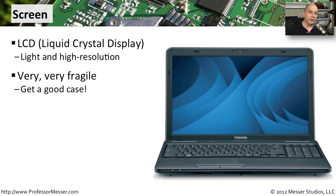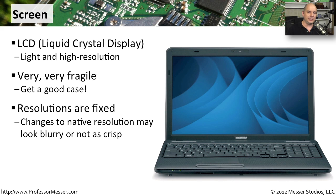Make sure that you have a good case so that when you carry around your laptop, you're not going to damage any part of the LCD display. Also keep in mind that on an LCD display, the resolutions are fixed. If you're going to be changing away from the default resolution, you may notice that some of the information on the screen is blurry or not as crisp as it normally is at its native resolution. So you can sometimes purchase your laptop with different native resolutions, and you'll want to find the one that fits best for what you're trying to do with your mobile device.